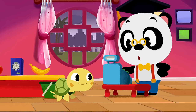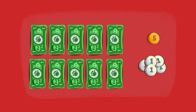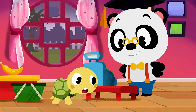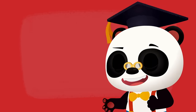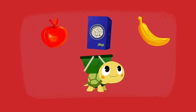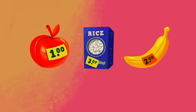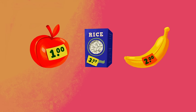Let's see how many panda dollars you have. So you have ten one-dollar notes, one five-cent piece, and five one-cent pieces. Now all we need to do is work out how many dollars and cents you need to give me. Toto is buying one apple, one packet of rice, and one banana. The apple costs one panda dollar, the rice costs three panda dollars and seven cents, the banana costs two panda dollars.